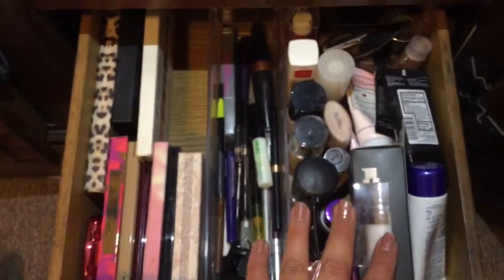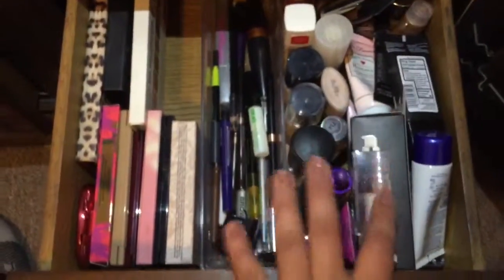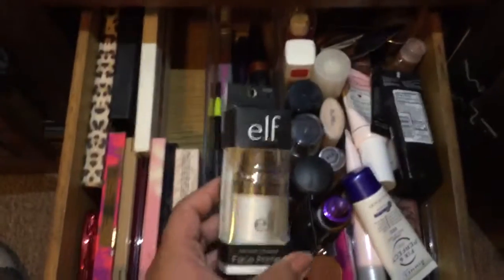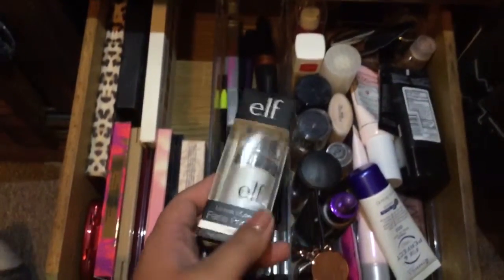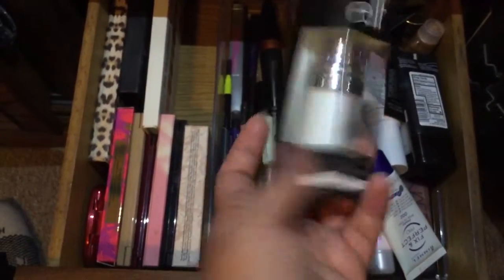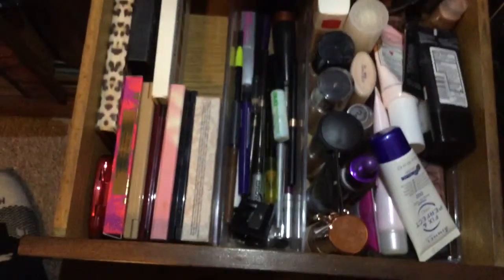Last week I got the Becca Evermat Primer, but I tried it and it just balled up on me, so I returned it. Instead I'm going to try this Elf Mineral Infused Face Primer and see how that works out.